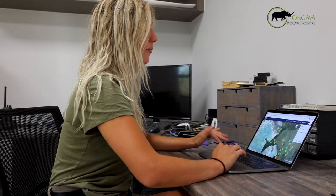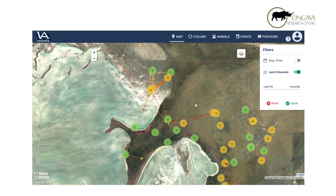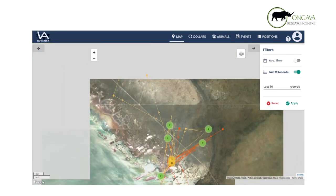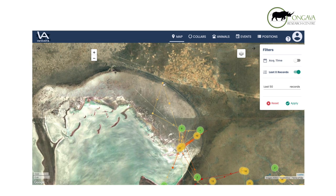Usually every morning the points come in around seven. I'll get on my computer and go look at the points and see where the animals have been. Also, as part of the human-wildlife conflict project, it's nice because you can see where the animals have gone outside. As you can see, this yellow line is one of the hyenas that left the park for a few hours on the night of November 12th. She crossed the fence, went into this area, and then came back into the park.